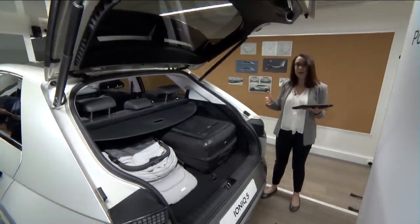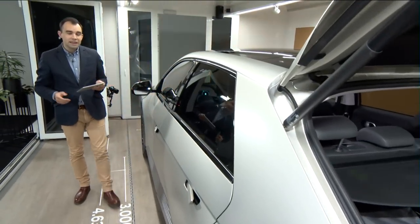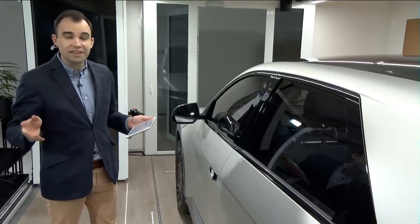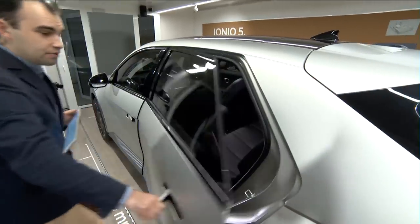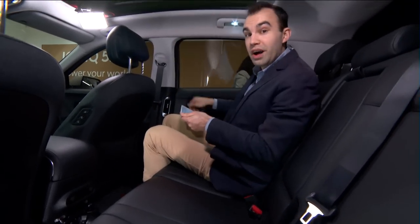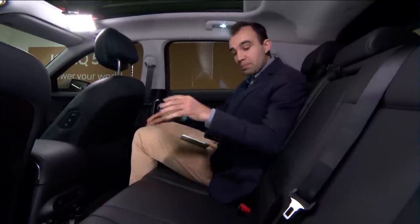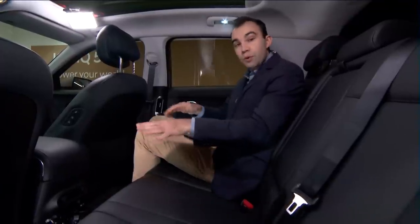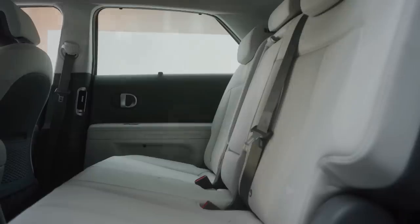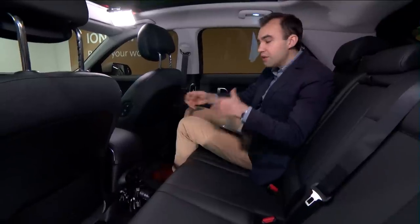We're going to step inside to see how the EGMP has allowed us to optimise the interior space. The three-metre-long wheelbase means IONIQ 5 has the spaciousness of a large passenger car in a mid-sized CUV. Rather than a conventional car interior, the designer's starting point was to think of this as a smart living space. The floor is completely flat, so it immediately feels spacious and open with plenty of legroom. The rear seats move forwards and backwards — slide them forwards to liberate boot space, slide them backwards for more knee room.